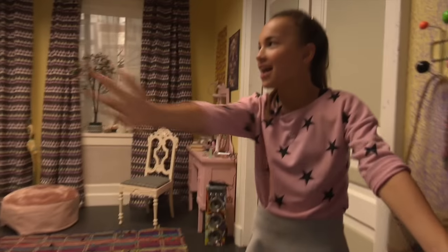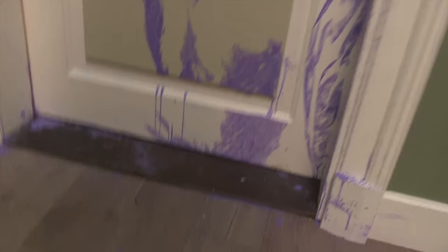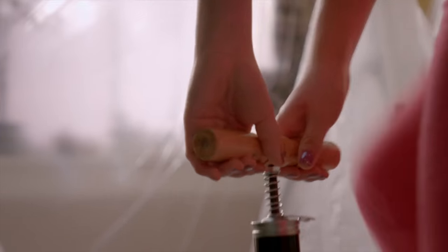This is Annika's room. Pretty cool and colorful and everything. Here we have some paint from the painting scene that didn't go well at all.